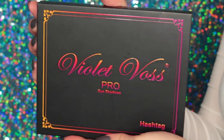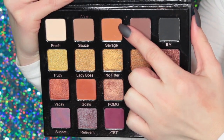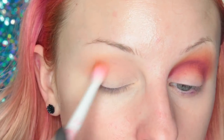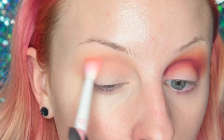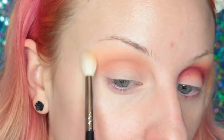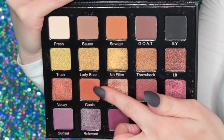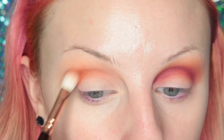Now going into the Violet Voss Hashtag Palette, I'm taking Savage on a Sugarpill Blending Brush and adding this to my crease and upper brow bone area as my transition shade. Then I'm taking the bone color called Fresh and running this along the brow bone to make sure it's blended. Now I'm taking Goals and adding this directly to my crease.